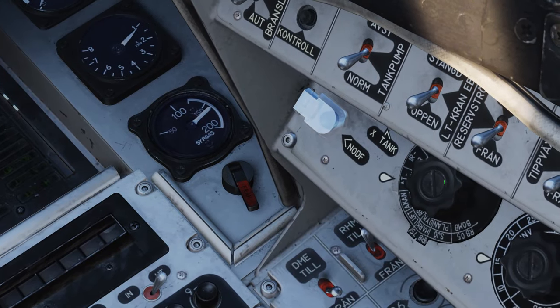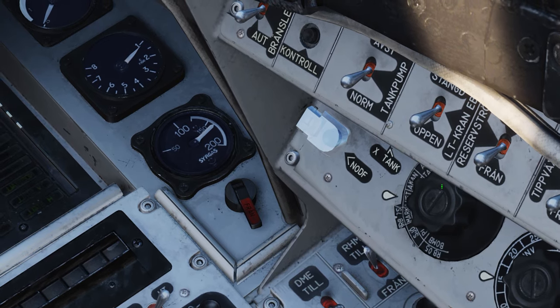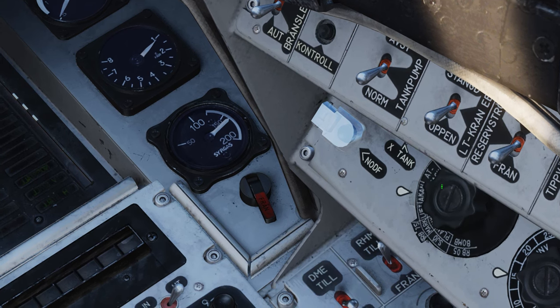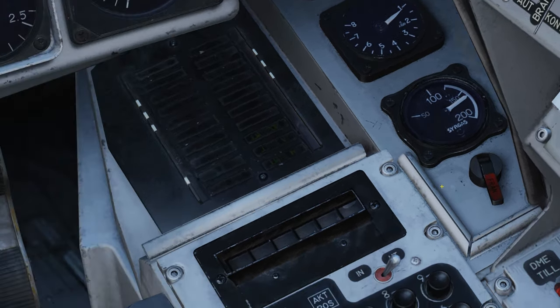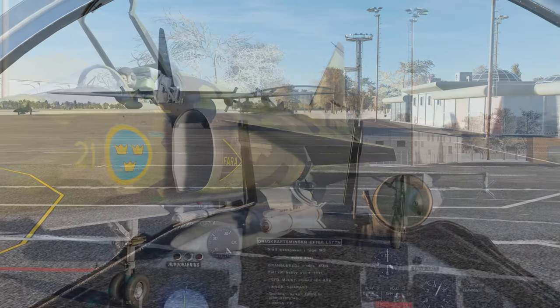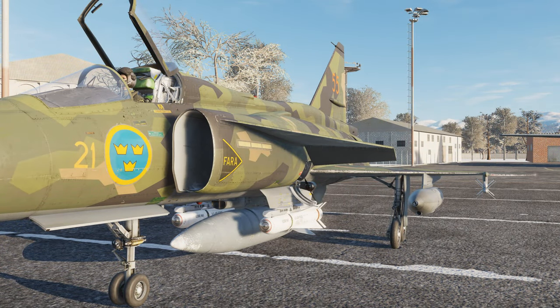The AJS configuration of the Viggen is an attack aircraft. This means that your role will mostly be focused on blowing stuff up on the ground rather than in the air. The Viggen comes with a somewhat unique and interesting array of weapons to help you depopulate the local area of enemy forces. It is worth noting that most of the Viggen's weapons are an all-or-nothing kind of deal — very few can be mixed with each other, the exception being the gun pod that can be mounted together with the RB-05 and the RB-75 missiles, as well as the Sidewinders, which will work regardless of whatever weapons are on board.